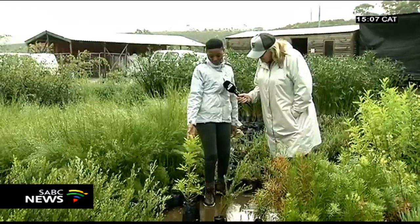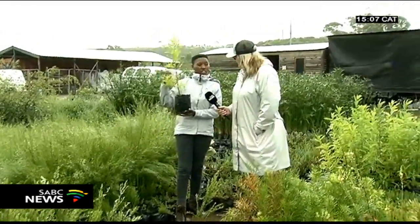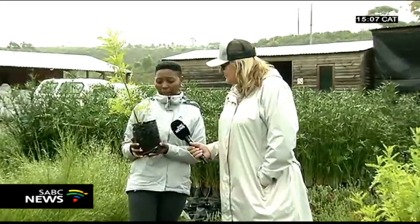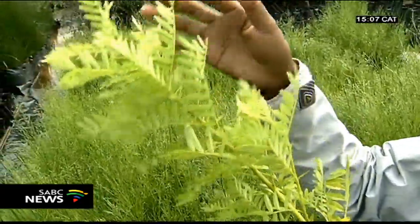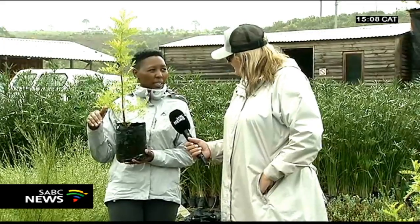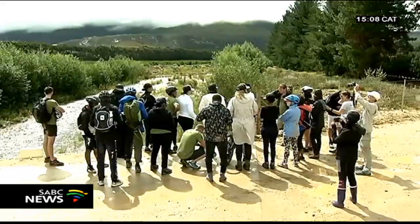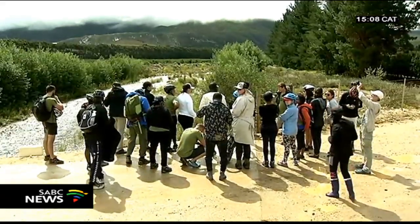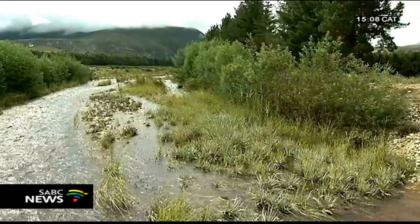This is one of our indigenous plants called Vigilia. It helps the river banks by holding the soil and stabilizing the banks to protect against erosion. If we do restoration after the alien clearing, it helps to protect and suppress the regrowth of alien invasive plants. Even a short stretch of river that is rehabilitated and restored makes a huge difference downstream.